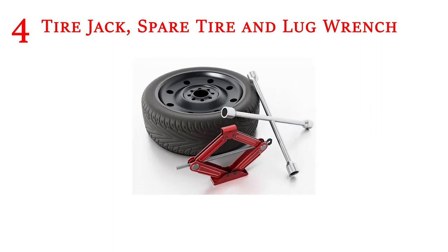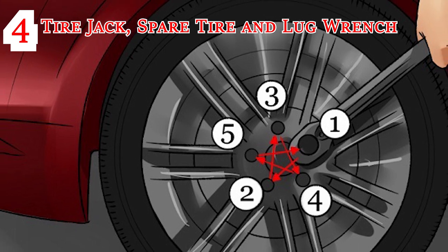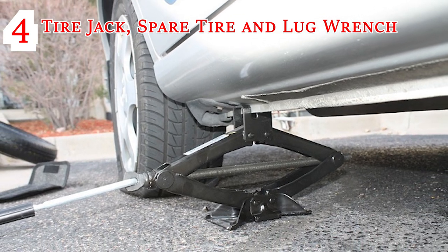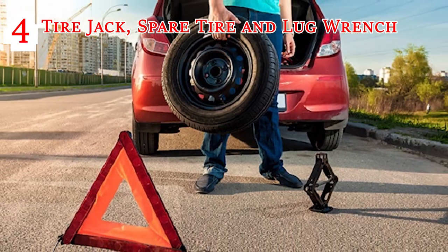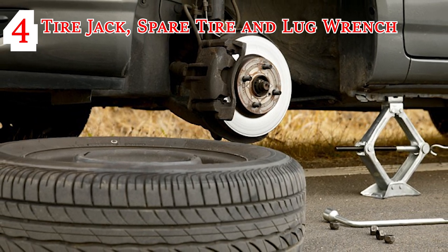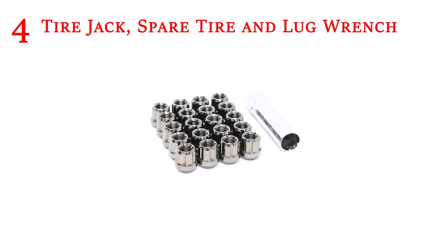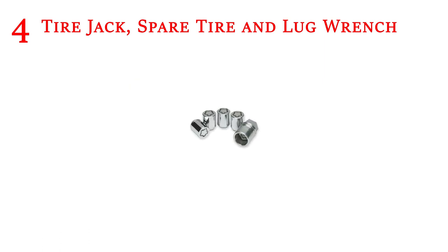Tire Jack, Spare Tire and Lug Wrench: We will count this as three things, although they must be grouped together. Nothing is quite as frustrating as finding out that your spare tire has a flat or you forgot to leave your jack in the garage. So make sure you have a jack, an inflated spare tire and a lug wrench in the car. If you have two of these items and not the third, it's all useless. Some cars have special locking lug nuts, so make sure you have a lug nut key if that's the case.